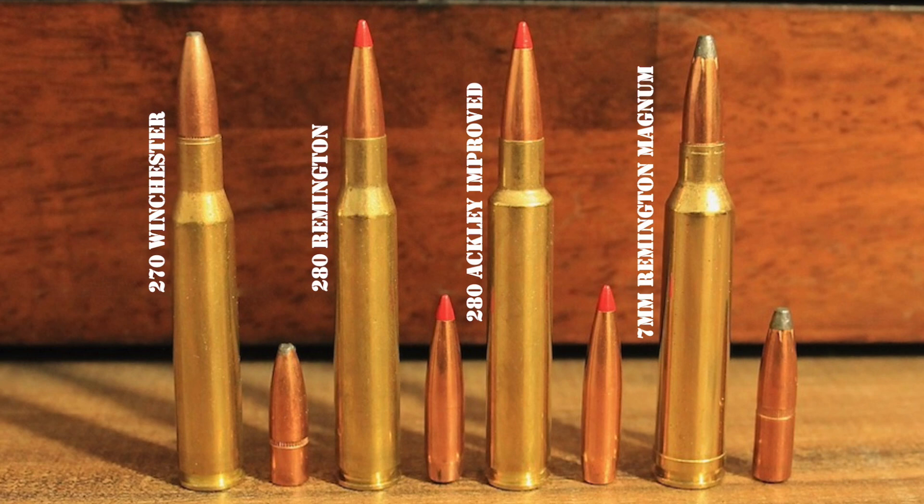Parker Otto Ackley, better known as P.O. Ackley, was very well known for developing wildcat cartridges in the latter half of the 20th century. He is particularly well known for his series of Ackley Improved cartridges. Ackley Improved cartridges are essentially a traditional round — like a .270, .30-30, or .30-06 — that uses a blown-out case to reduce taper in the sidewall and increase the shoulder angle. The result is a new case with a slightly more, maybe four to five percent more, powder capacity. Since they can hold more powder, Ackley Improved cartridges are capable of higher velocities than their parent cartridge when loaded with the same weight bullet.